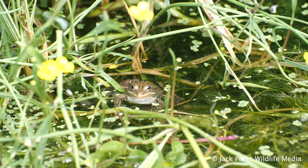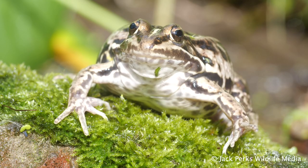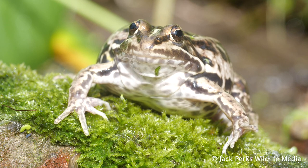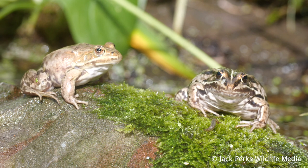They produce small spawn rafts onto weeds rather than one big clump and can breed multiple times in a year. Individual eggs are brown on top and yellowish underneath. They can mature quite quickly, within a year, if it's warm enough with plenty of food.